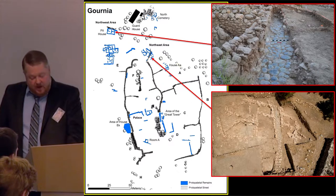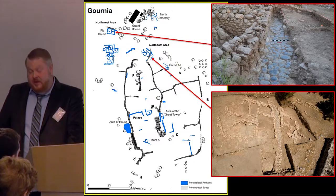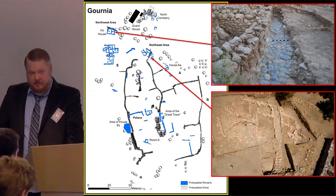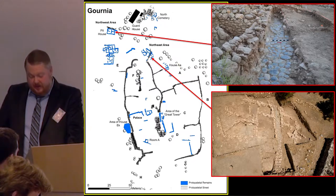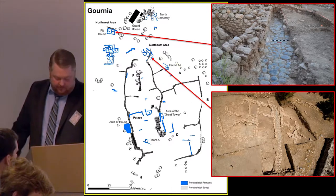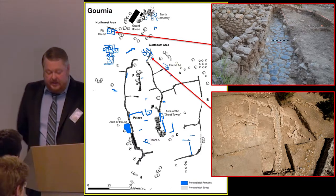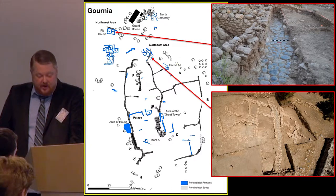Unfortunately, no one has offered a clear explanation of how or why the proto-palatial streets came to be constructed in a period that was once thought to have preceded the construction of the first monumental houses and the palace. Who would have organized the building program, recruited the labor, organized the construction, and provided for the upkeep of such an extensive network of streets? An elaborately paved street system as extensive as the one at Gournia presupposes the involvement of some organizing authority.